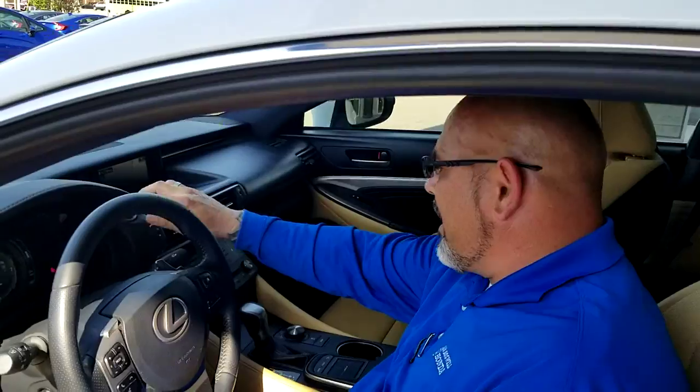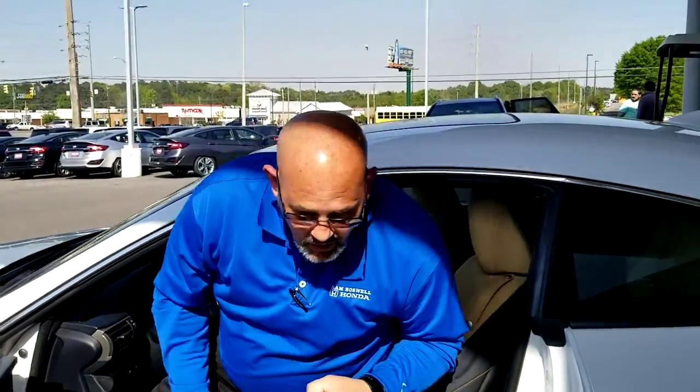Let me step out real quick. One of the great things that we do here at San Boswell Honda is that we are very transparent. We show everything from the actual car facts to what we physically did to the vehicle. Now, the vehicle only has about 57,000 miles on it. It's a great car with great miles on it. I hope that we have the opportunity to earn your business.